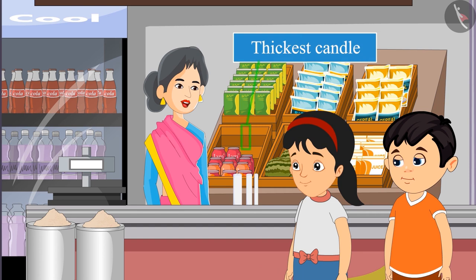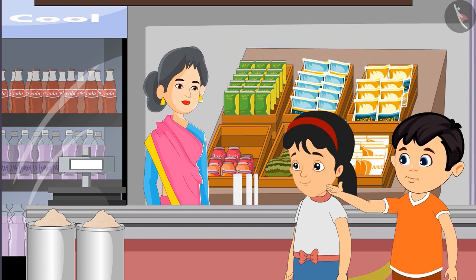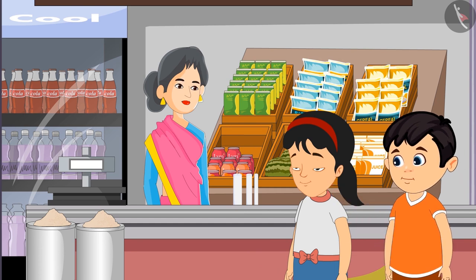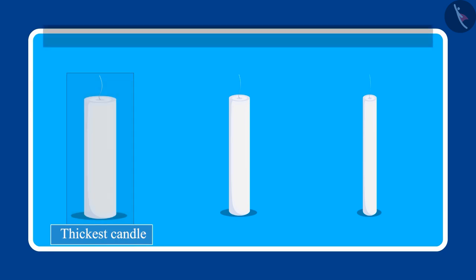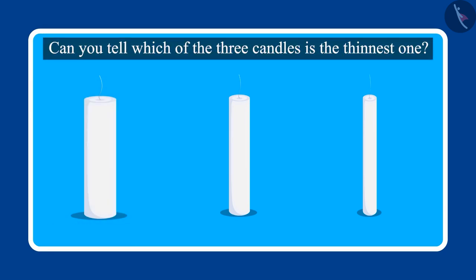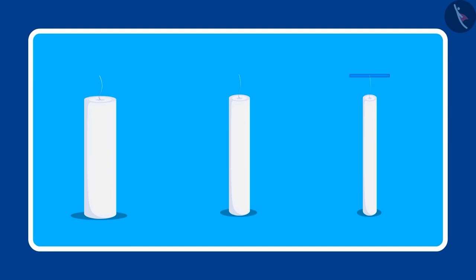Here you go children, this is the thickest candle. Pinky, this candle is the thickest, let us take this. Children, Pinky and Chotu took the thickest candle. Can you tell me which of the three candles is the thinnest one? Yes, this is the thinnest candle.